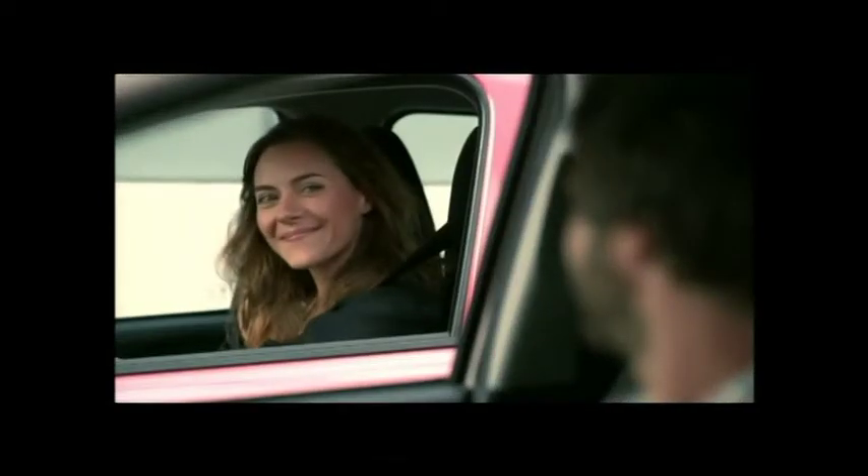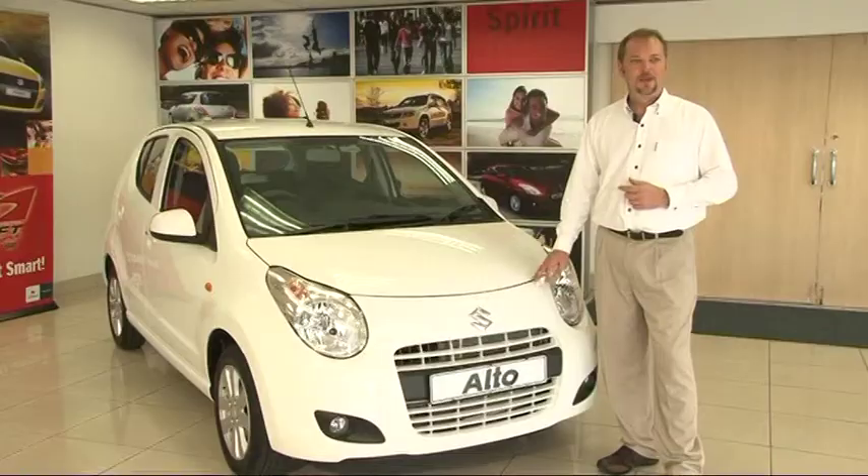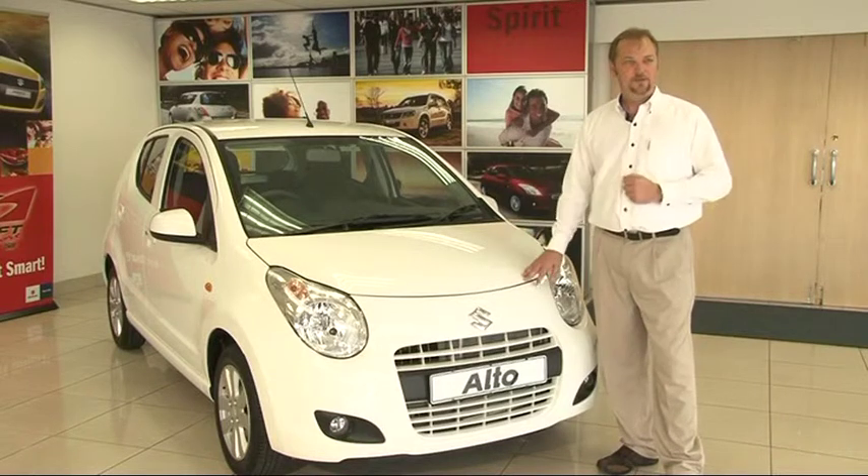The Alta has two models: the entry-level GA and the range-topping GLX. The Alta has European-inspired looks and great aerodynamic performance.